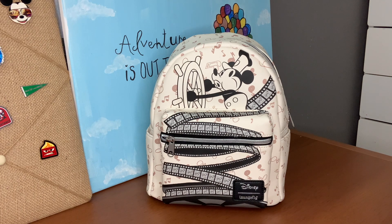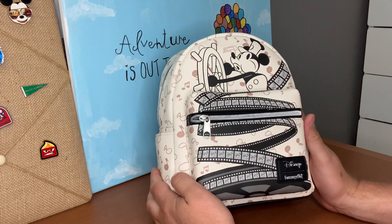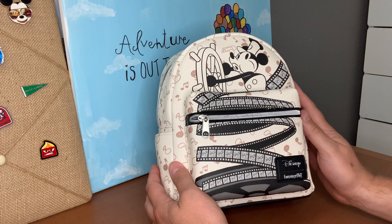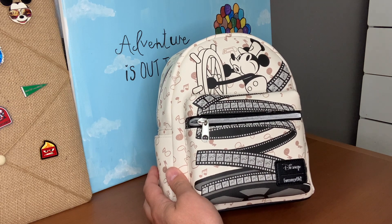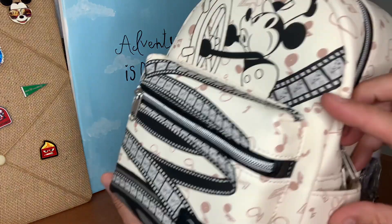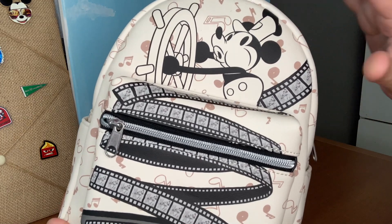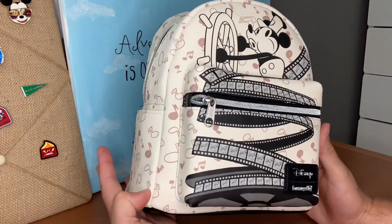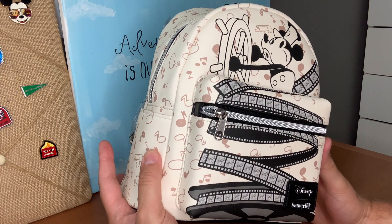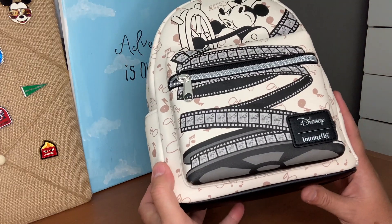You should all check it out if you haven't seen it — it's quick. Now let's look at this bag, which is from Hot Topic, newly released. It has an eggshell, sepia-filter look to give it an older appearance. We've got stills from the film — you can see Mickey driving the boat — and music notes from the iconic whistling song throughout Steamboat Willie.